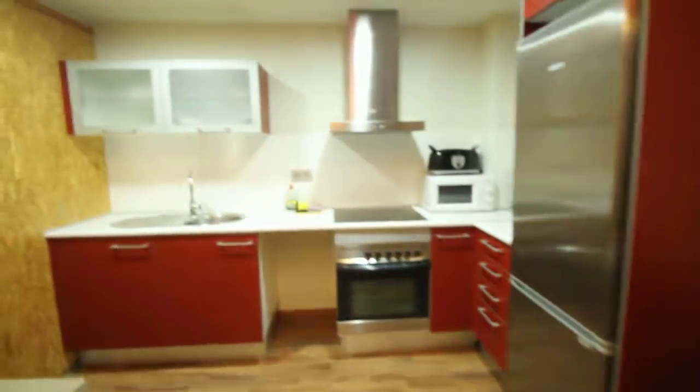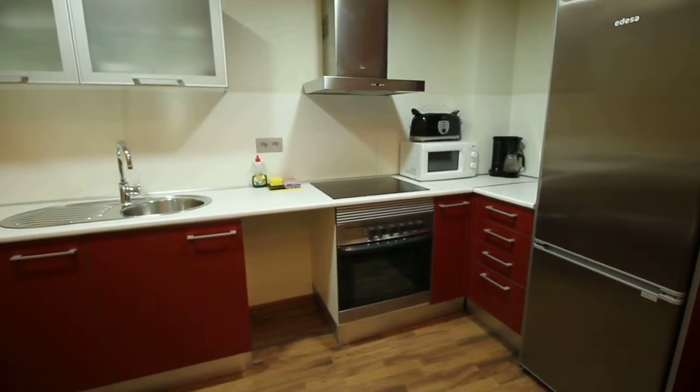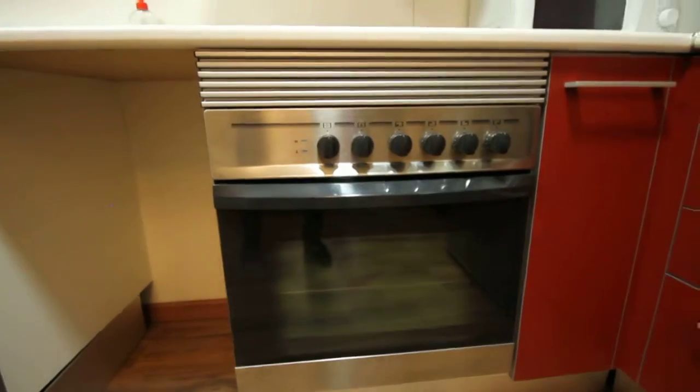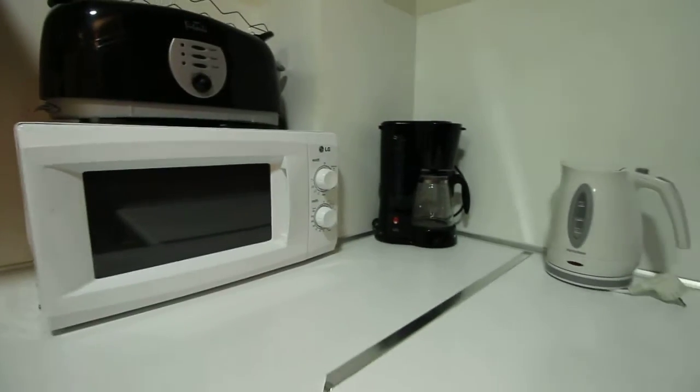And here we have the kitchen, with the oven — the hob is ceramic. And here we have all the appliances: the microwave, the toaster, the coffee machine.